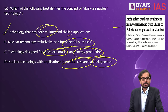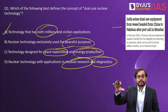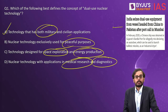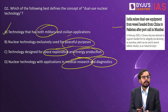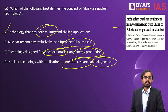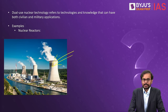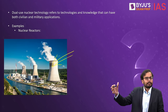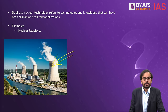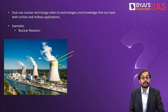Dual-use nuclear technology refers to any nuclear technology that can be used for civilian purposes as well as military purposes. The classic example is the nuclear reactor. In India, we have nuclear reactors in multiple places — for example, Kalpakam in Tamil Nadu — and the main purpose is generation of electricity, which is a civilian purpose.